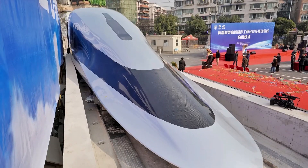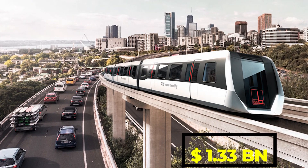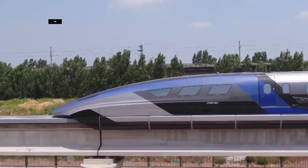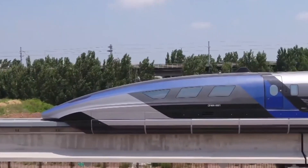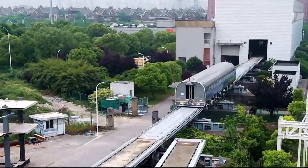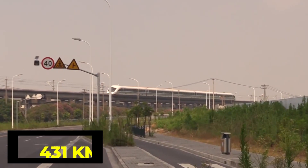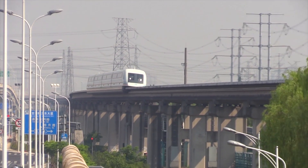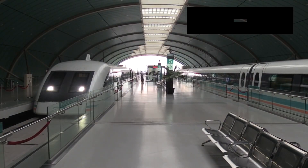The Shanghai Transrapid project took 10 billion yuan or 1.3 billion USD and two and a half years to complete. The line is a 30.5 km track with a further separate track leading to a maintenance facility. The top operational commercial speed of this train is 431 km per hour, making it the fastest train in regular commercial service since its opening in April 2004.